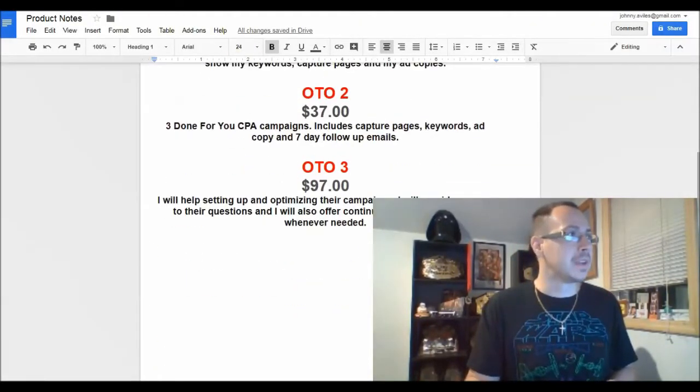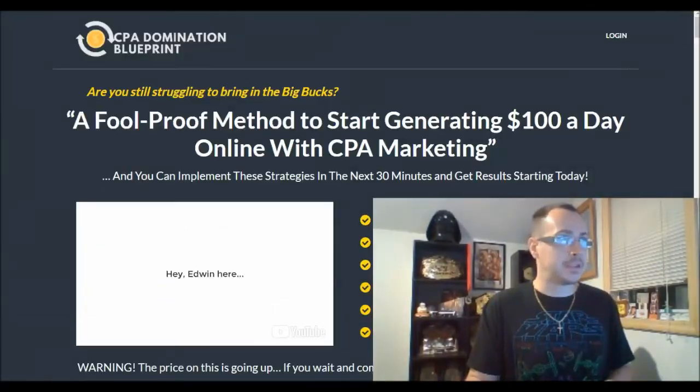I hope you got some value from this video. If so, give it a thumbs up and leave a comment below letting me know which bonus you think you'll get the most value from — that way I can give you more of those types of bonuses for future product launches. Make sure you subscribe and tap the notification bell. Click the link in the description, pick up CPA Domination Blueprint, and you'll get all your bonuses right there in the back office. Start making that money — that's why you're watching this video!